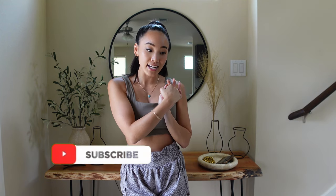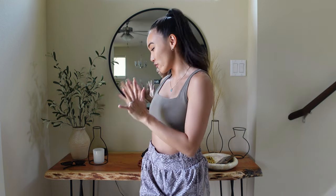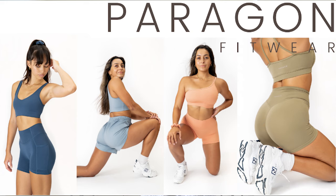Hey guys, welcome or welcome back to the channel. My name is Tracy — if you're new here, I make a lot of fitness and lifestyle content. Judging by the title of this video, it's going to be a try-on haul today for Paragon Fitwear's newest collection: Breeze slash Feather Knit.